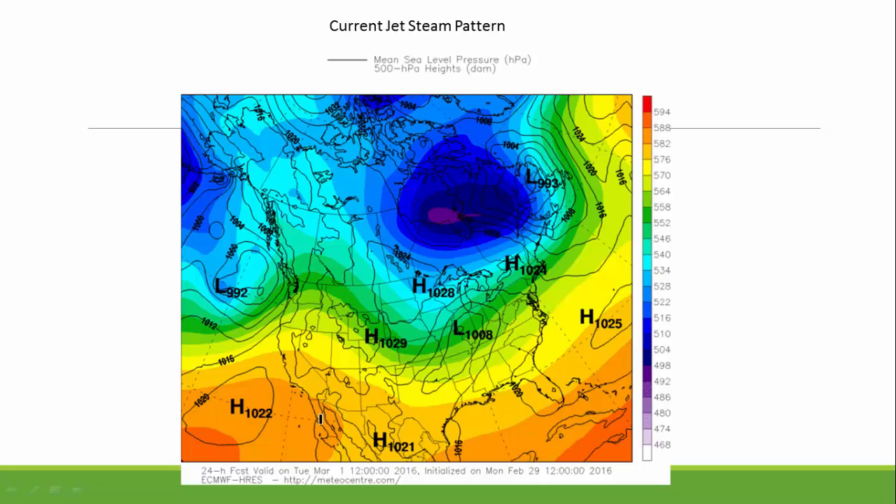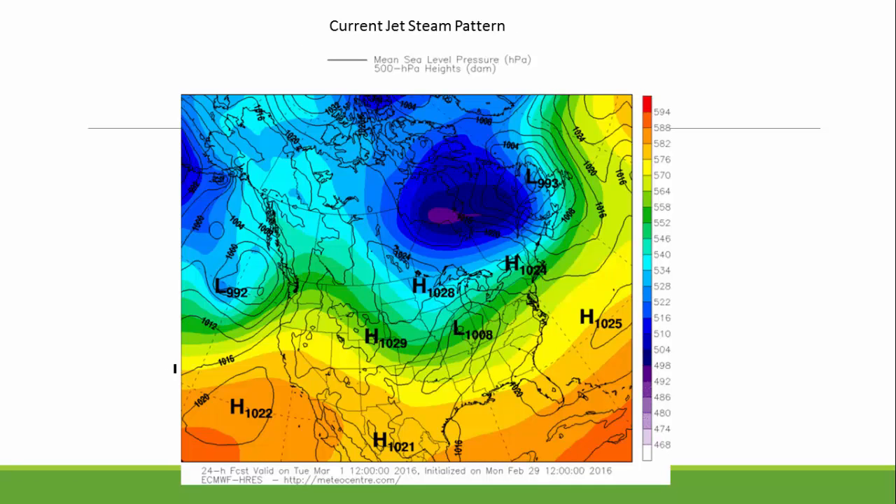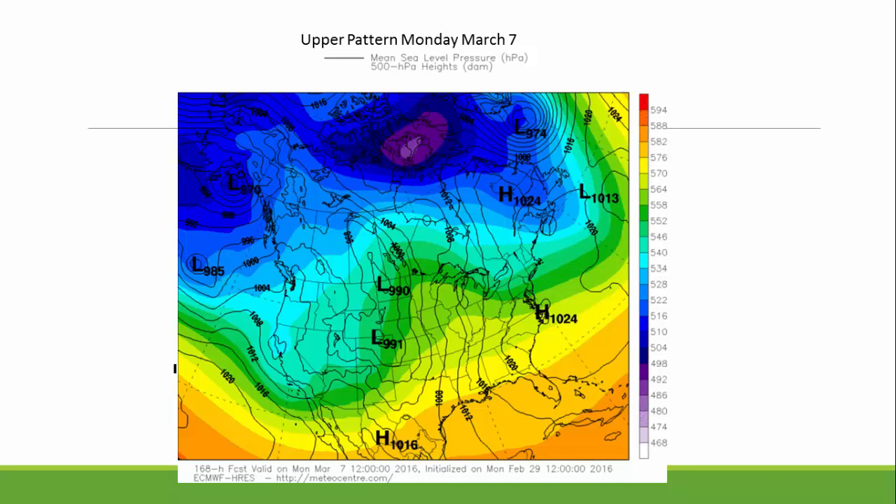Generally fair weather continues for a little bit longer here in the West, but that's going to be changing. When we look ahead into next week, look at the change — we see high pressure in the West right now going to low pressure along the West Coast.